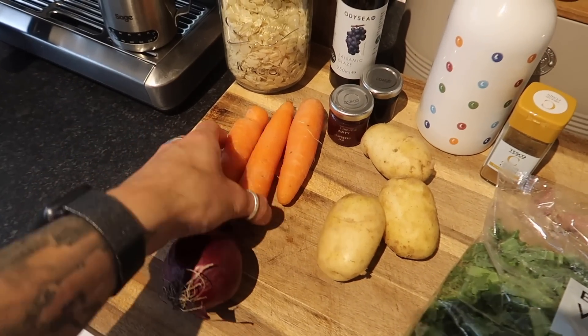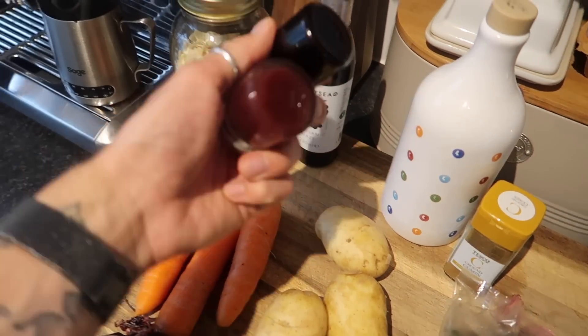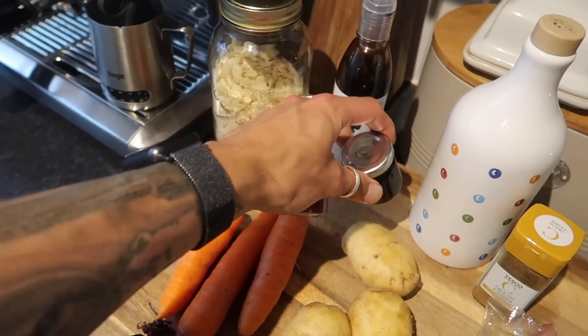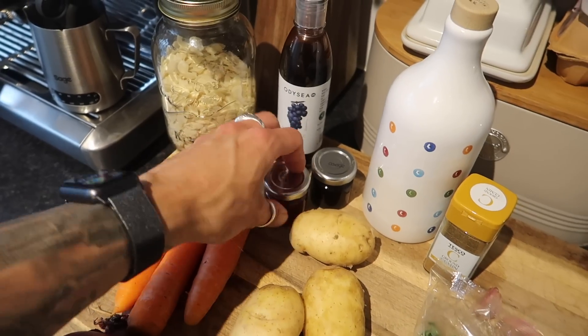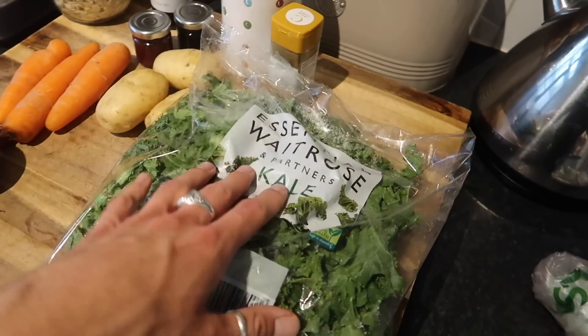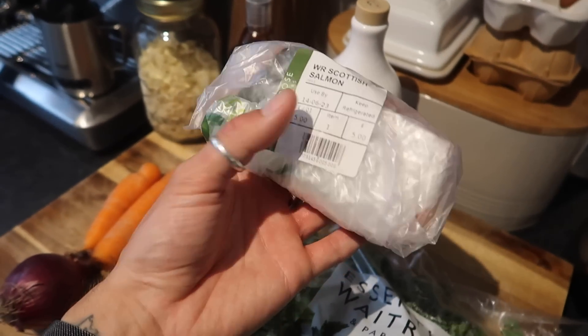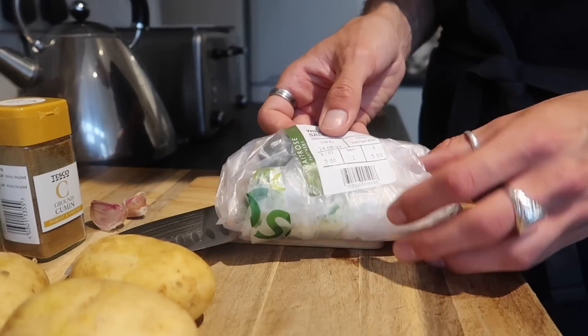Meal number one of the week: a roasted carrot, potato and kale salad. This is a HelloFresh recipe we had two weeks ago and it was so good we're recreating it. Ingredients you'll need: a red onion, two or three small carrots, flaked almonds, balsamic glaze, jam for sweetness — the recipe uses fig jam but we're using blackcurrant and strawberry jam — potatoes, olive oil, cumin, and kale. I'm also doing some oven-roasted salmon with a nice crust, cutting the fillet in half.